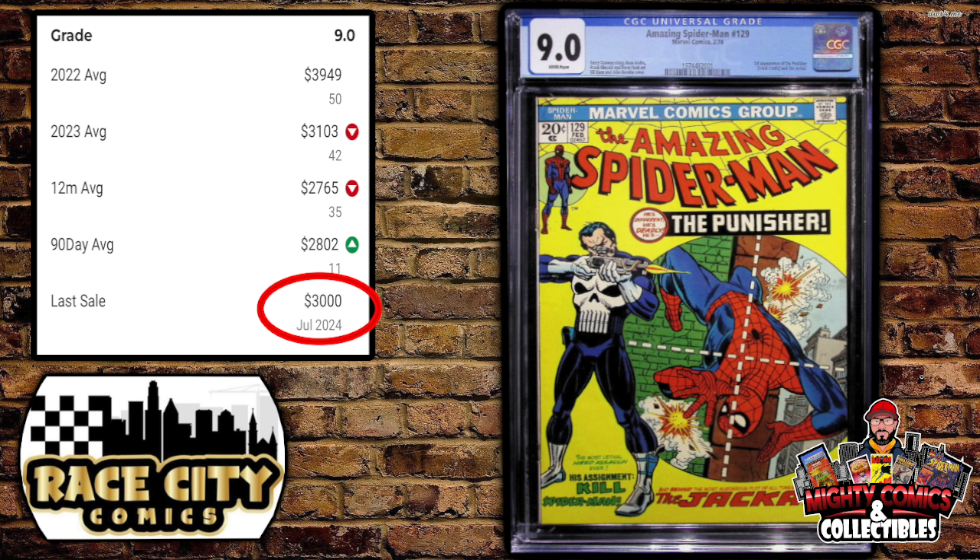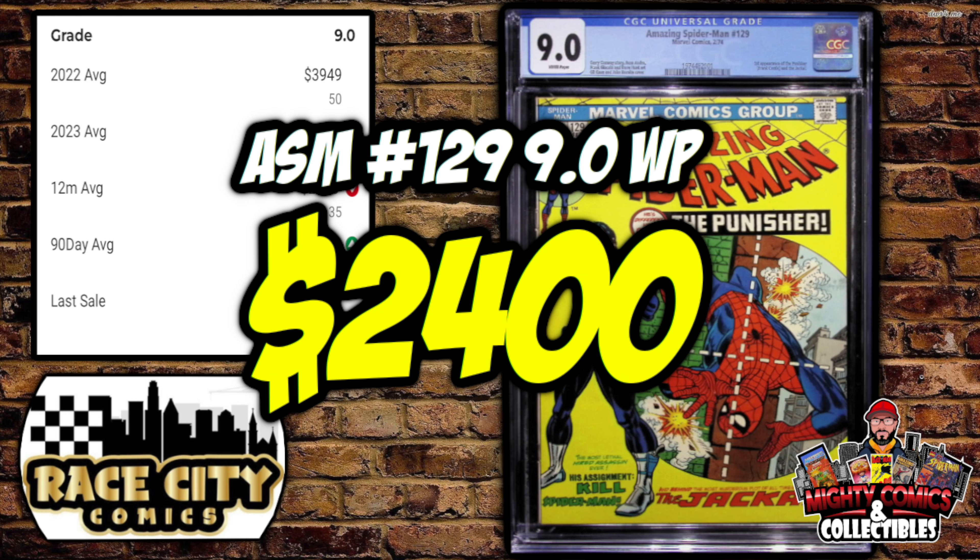Next, a book that's not so hot — Amazing Spider-Man #129, the first appearance of the Punisher and the Jackal, in a CGC 9.0 with white pages. This book used to be a $4,500 to $5,000 book during the height of the market. GPA's last sale was $3,000 this month, with a 90-day average of $2,802 on 11 sales. Someone bought this 9.0 with white pages for only $2,400 — saving $400 to $600.